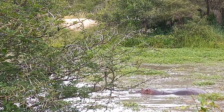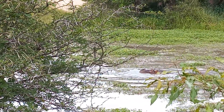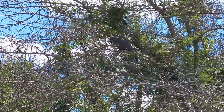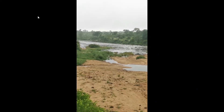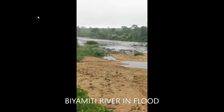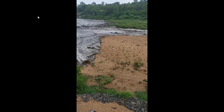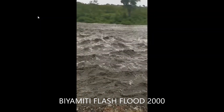Parts of the Kruger National Park were flooded because of the tropical storm Eloise. The Biamiti River, also known for a short while as the Pretourius River, originates from Pretourius Kop, and any storm rain that falls in that area eventually runs through the Biamiti camp.